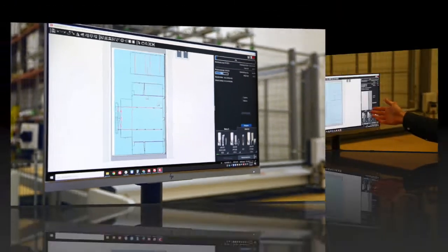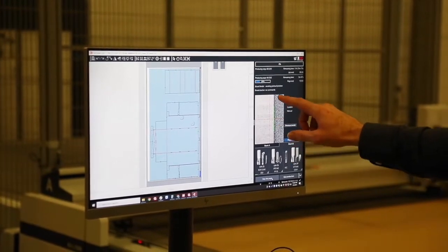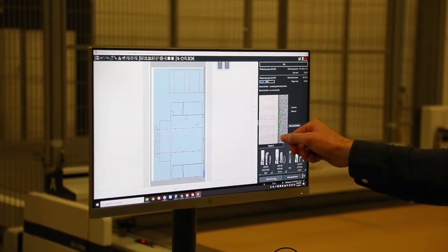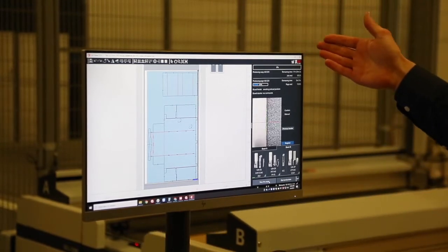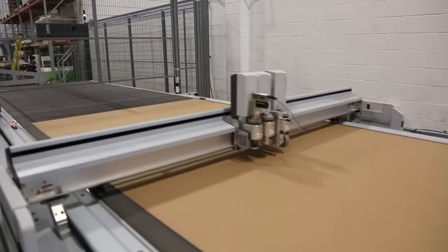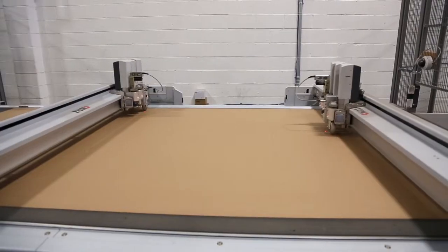We've already pre-programmed the settings. What happens first is our edge detection — the system is using its camera guidance to look for the edge and make a guess of where it thinks it is. Right here we can see a green line — it's detected the edge of the sheet. I'll hit the agree button and then it's going to read the side of the sheet all the way along, then come down and read the other side. Now over on the table the first process is going to be the creasing, cutting the design that you see on screen.